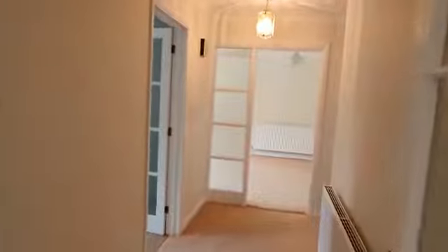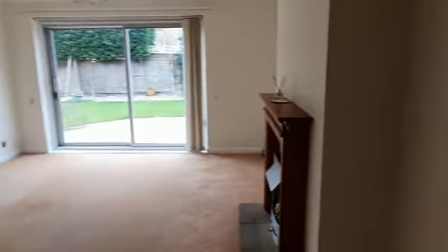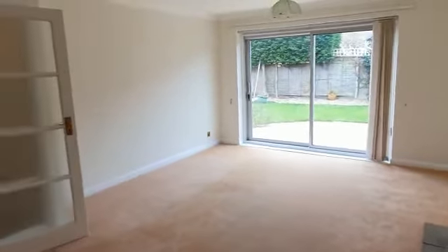You've got your entrance hall taking you through into the large lounge diner. Double doors out into the garden there.